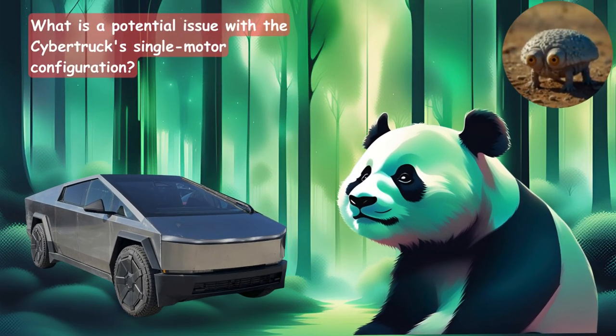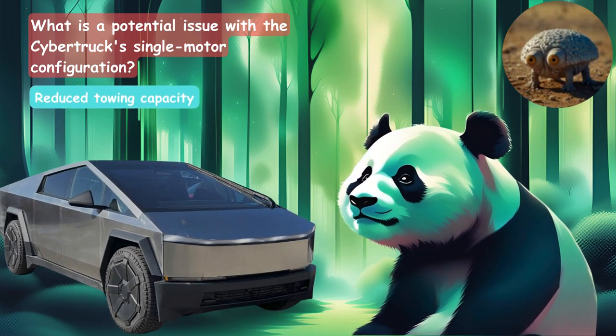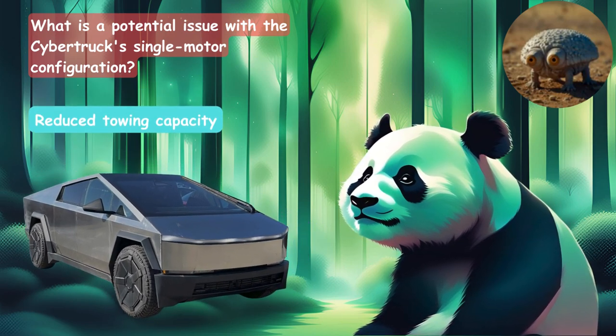What is a potential issue with the Cybertruck's single motor configuration? Is it the reduced towing capacity, the uneven weight distribution, or limited acceleration? The answer is the reduced towing capacity.